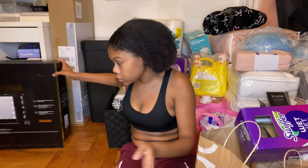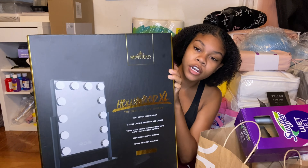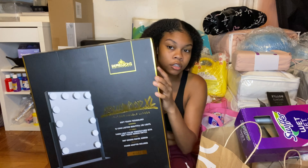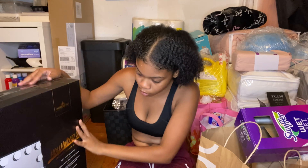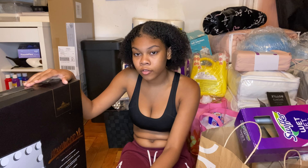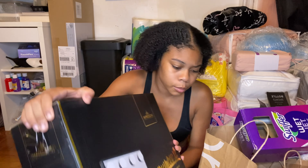I found this amazing thing at Marshalls — a vanity mirror. Guess how much? Only 27 dollars. It's huge, it might fit half my body. It has 12 lights around it. This is going to be amazing because now I don't have to go to the bathroom every time I want to do my hair or my lashes — I can just do it at my desk.